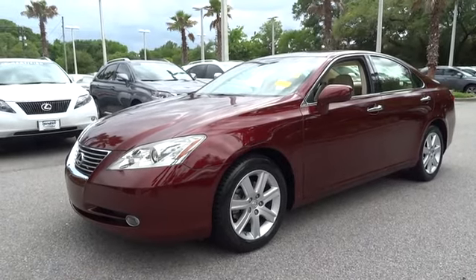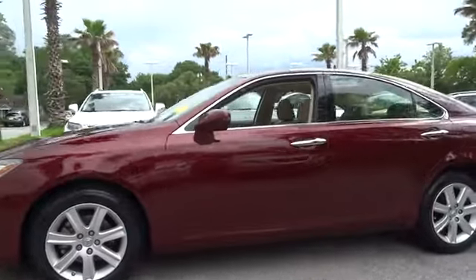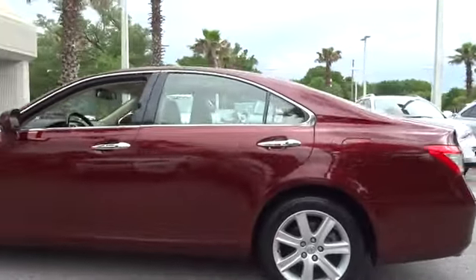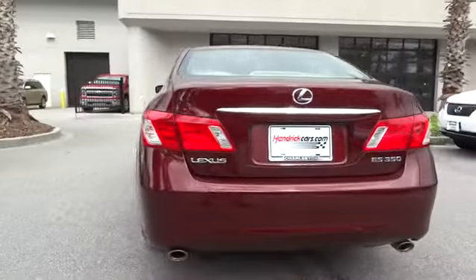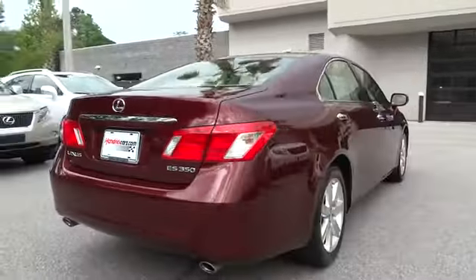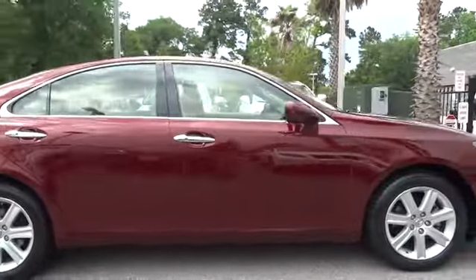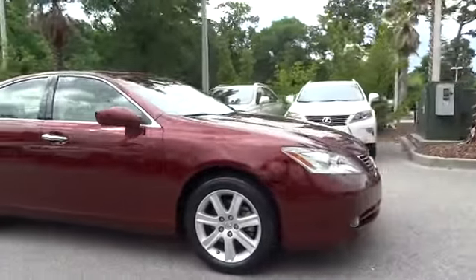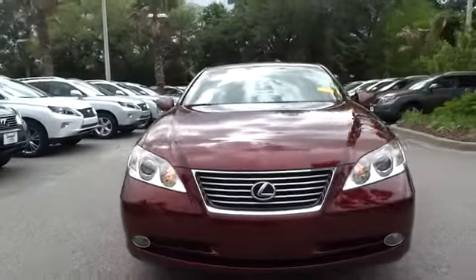The 2008 ES350. The Lexus ES350 is a sophisticated combination of distinctive styling, luxury, and smooth performance. A 3.5 liter V6 engine propels the ES from 0 to 60 miles per hour in 6.8 seconds. The countless standard interior features transport you to a new level of luxury and convenience, and it is priced below $20,000.